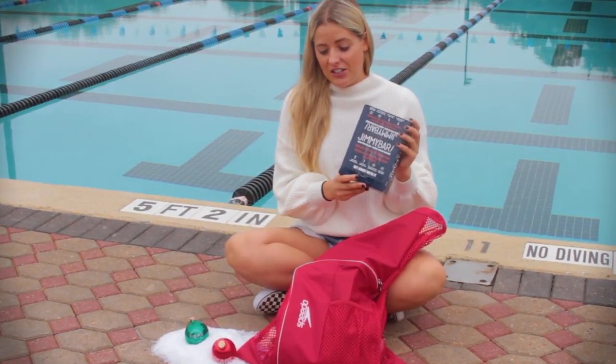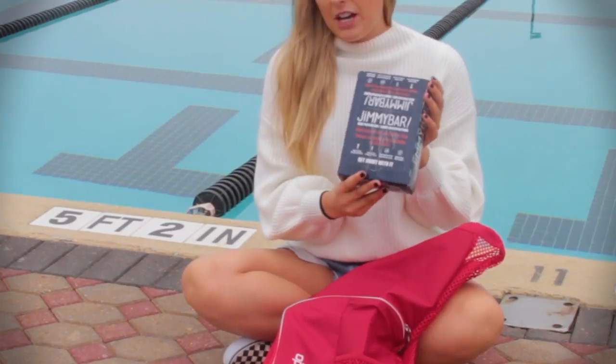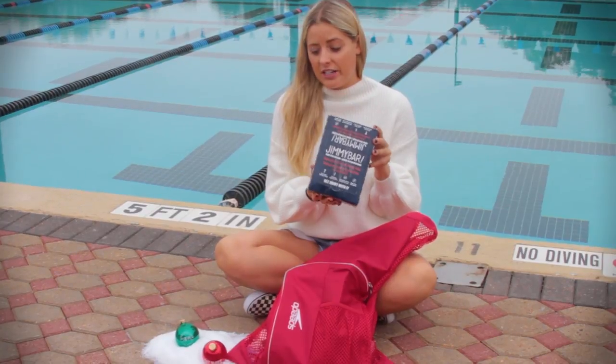Traditionally you'll find candy in a stocking, but this year we're mixing things up with high protein bars by Jimmy Barr. They come in a lot of different flavors and they're really great for any athlete on your list. These are $32.99 and a great stocking stuffer option.